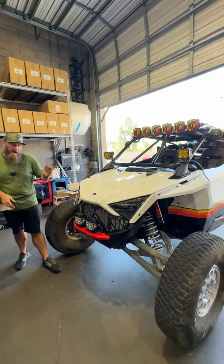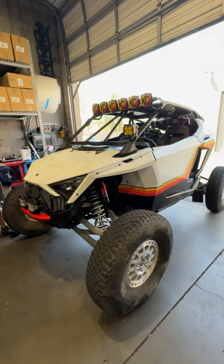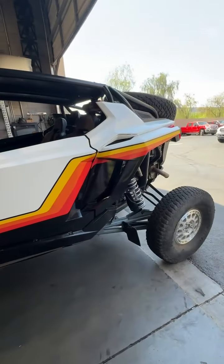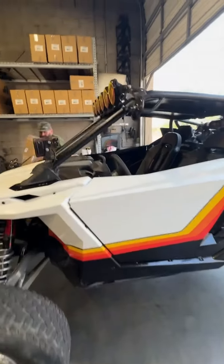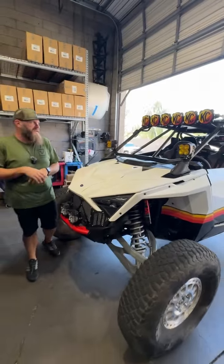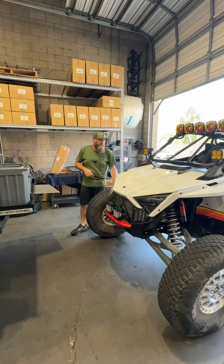John brought his Turbo R in today. You guys have seen this car a couple times but not with the wrap — he had it wrapped like an old-school race car. It's really cool with the KC light bar covers, just a really good looking car and he's super happy with the way it came out. We're doing some services: oil change, front diff, transmission, inspection of the belt and the clutch. He's all good to go.